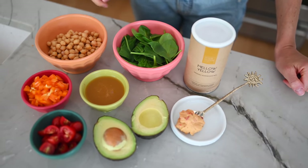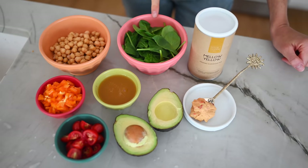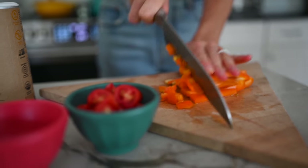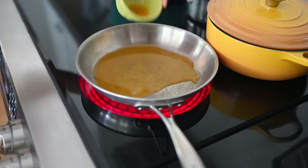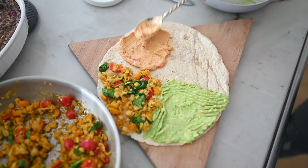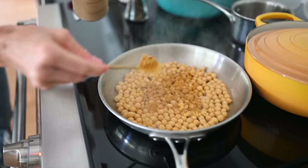For this recipe you will need: about a cup and a half of cooked chickpeas, two big handfuls of spinach, about a half cup of diced bell peppers, a handful of diced cherry tomatoes, about a quarter cup of veggie broth or water, one avocado, a couple big scoops of your favorite hummus, and we're also going to be adding in the Your Super Mellow Yellow blend. This blend contains turmeric, black pepper, and ashwagandha — all powerful, potent ingredients that are going to take your nutrition to the next level.